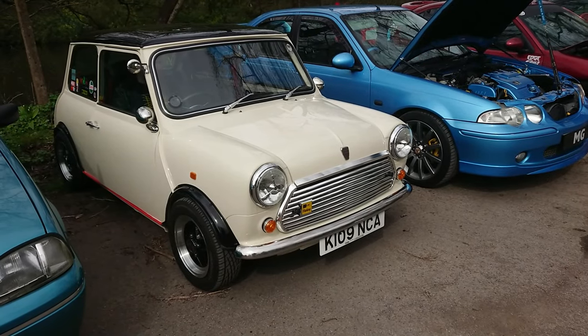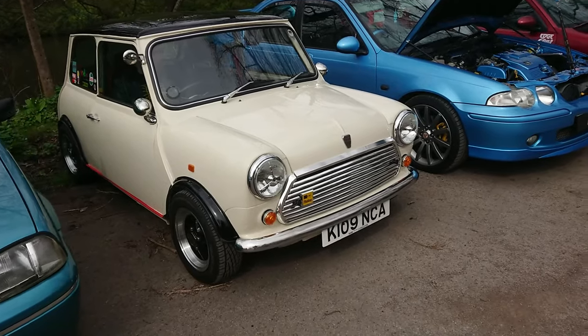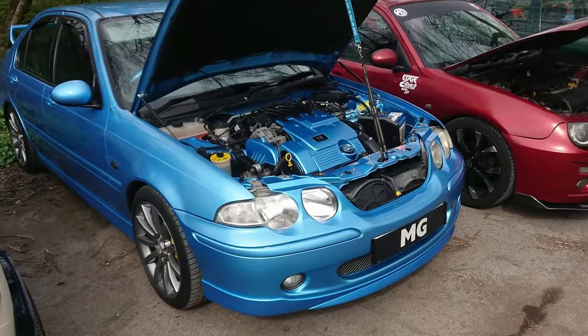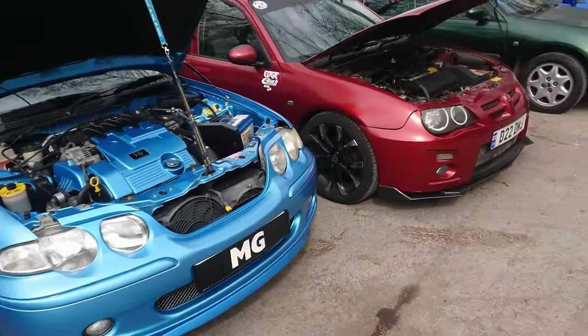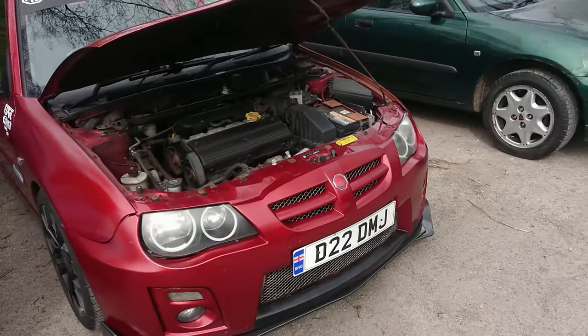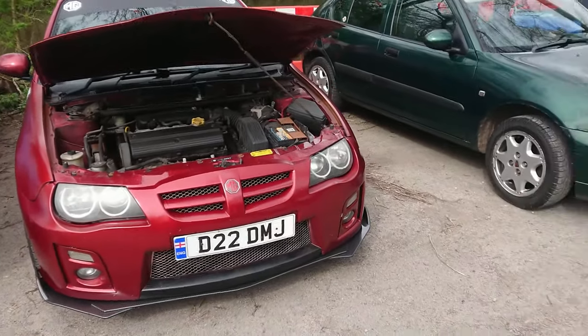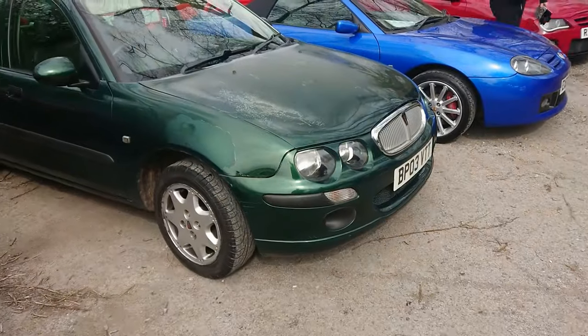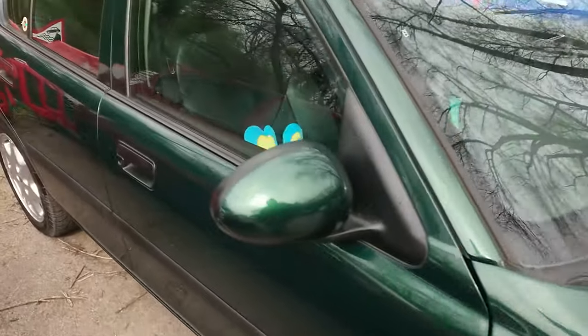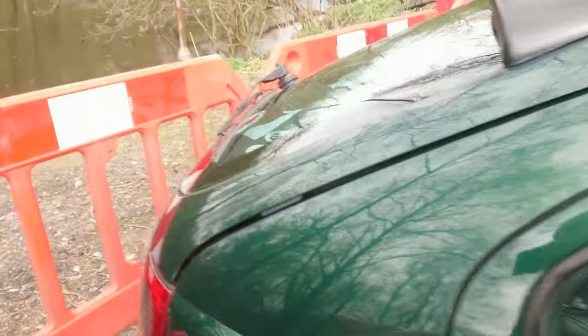A 1992-1993 Mini, modified. A pre-facelift MG ZS 180. A post-facelift MG ZR. And we've got a 2003 Rover 25 — I wonder what specification this is if it's got the leather interior. We've got lots of friends in here — it's nice.